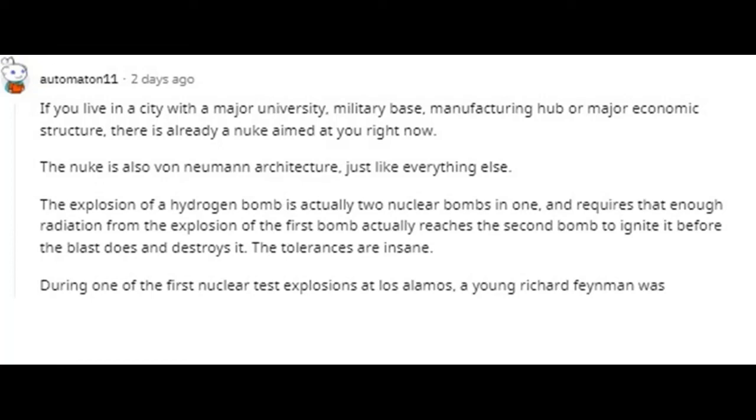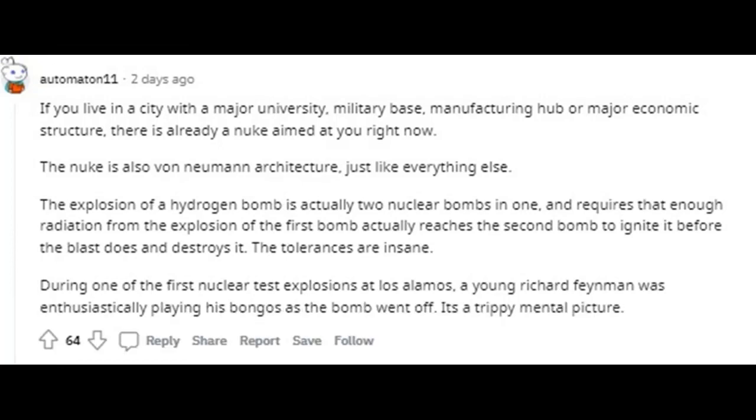During one of the first nuclear test explosions at Los Alamos, a young Richard Feynman was enthusiastically playing his bongos as the bomb went off. It's a trippy mental picture.